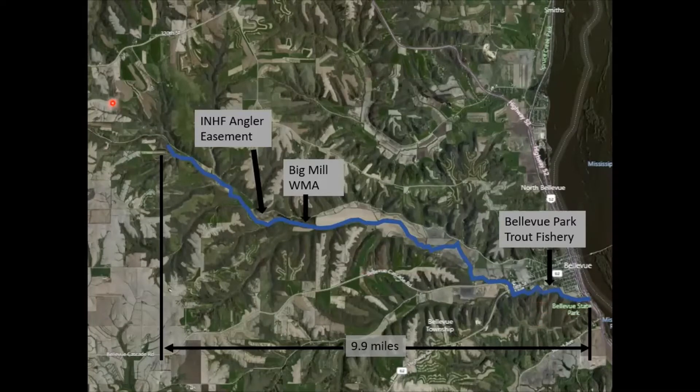Today I'm going to be talking specifically about an angler easement occurring in the upper end, as well as a floodplain project on Big Mill Wildlife Management Area. We also stock rainbow trout in a city park in Bellevue — we have a project coming up this year on that area, but I will not be talking about that today.